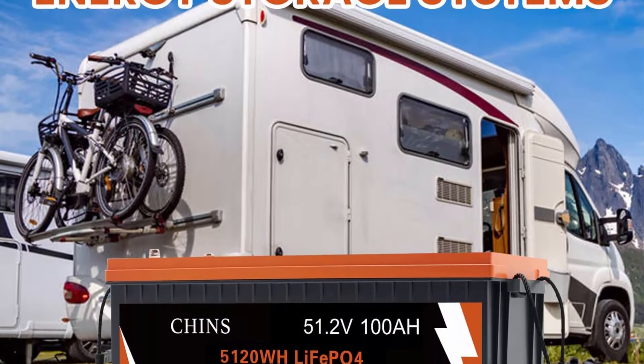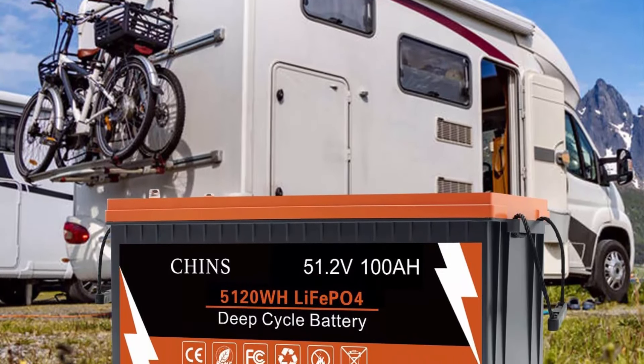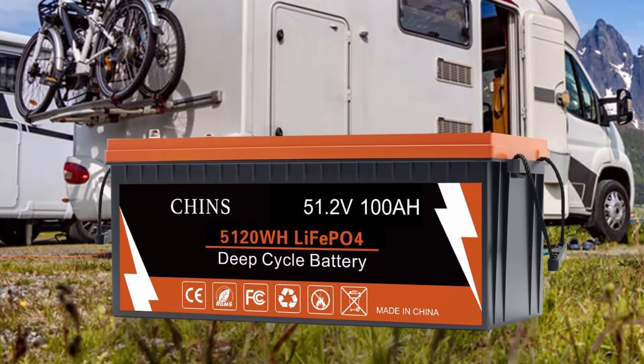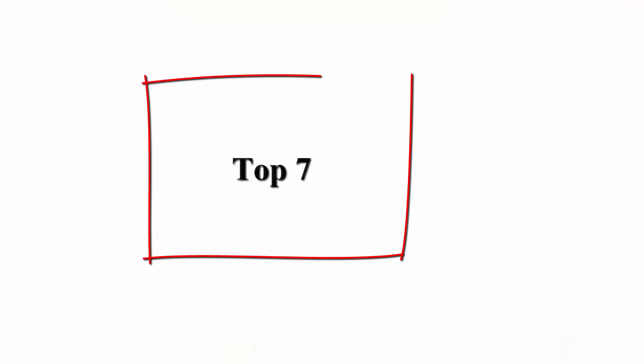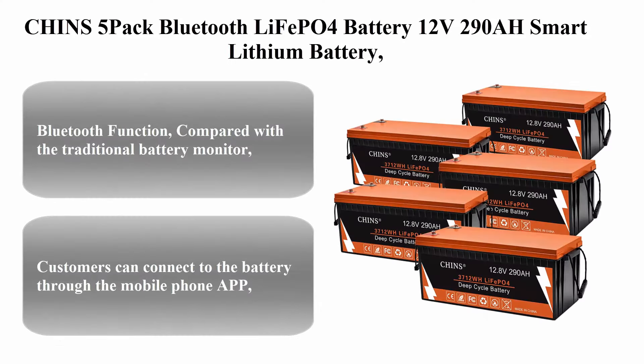Lithium-iron technology: Chins deep cycle lithium-ion battery has higher energy density, more stable performance, and greater power. LiFePO4 battery will not burn when overcharged, over-discharged, over-current, or short-circuited, and can withstand high temperatures without decomposing.